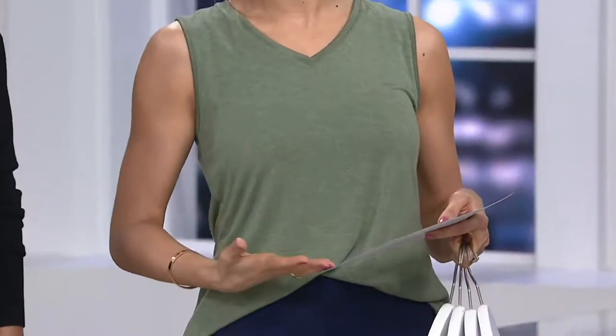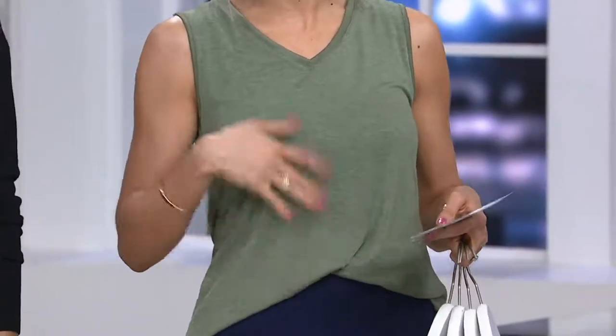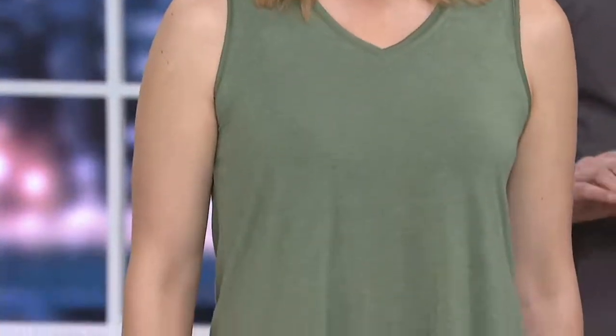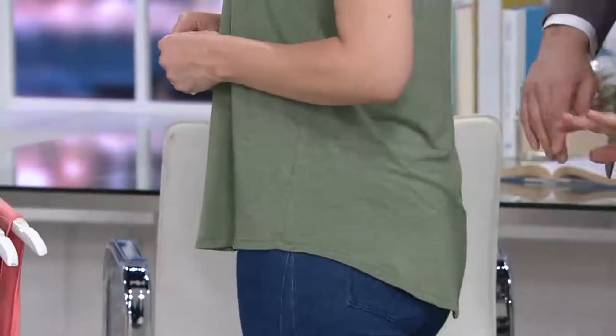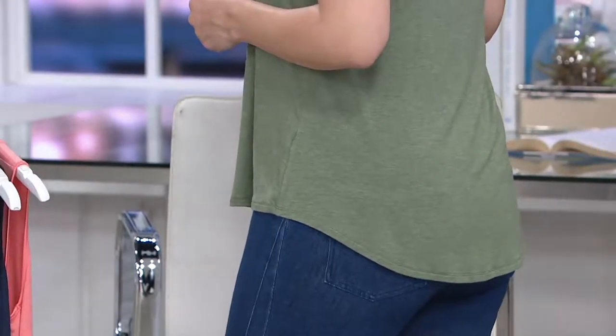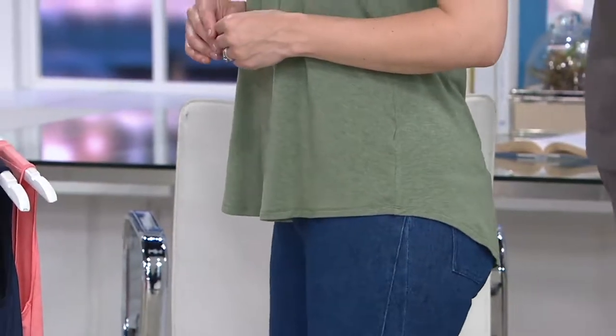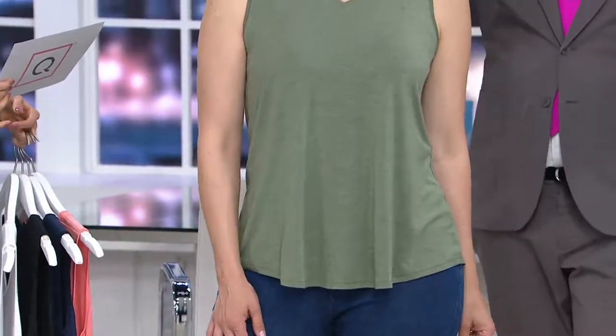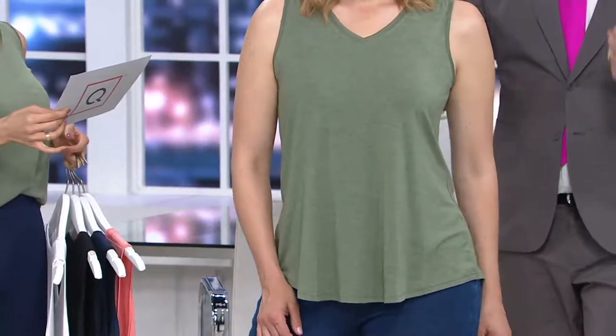Brenda's in the extra extra small at 5'7. I'm in the extra extra small at 5'2.5. This 94% Modal is easy to wash, dry, and it tucks and drapes beautifully. Bonnie and I are wearing the same exact top — she's 5'9 in the medium and has it just over jeans. It's got a little shirt tail hem, so it's really nice how it fits. It doesn't cling to the body whatsoever, and it gives you coverage. You could do this with a skinny jean. It's a silky fabrication with 94% Modal, so it doesn't add bulk.